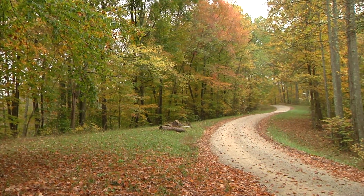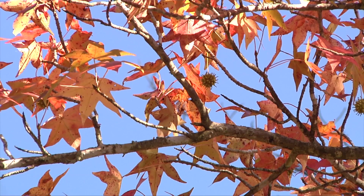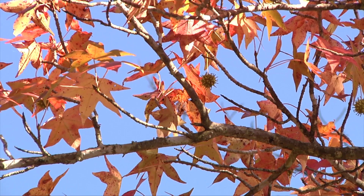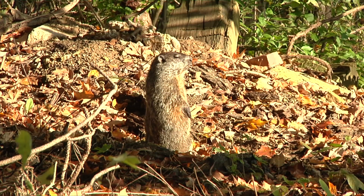Then you start to see something we call carotenoids, which are the yellows and golds. These are particularly present in things like sycamore, yellow poplar, and beech trees.